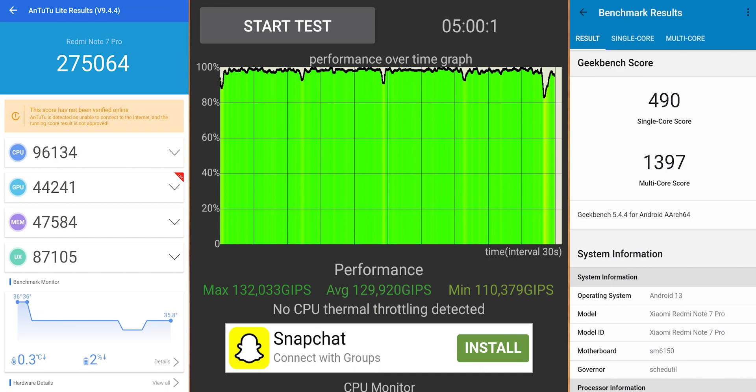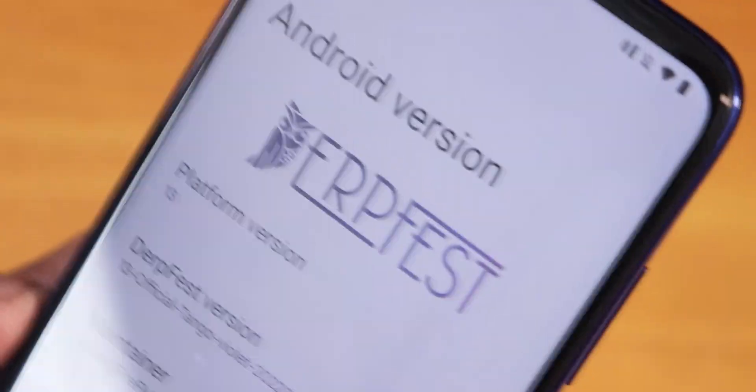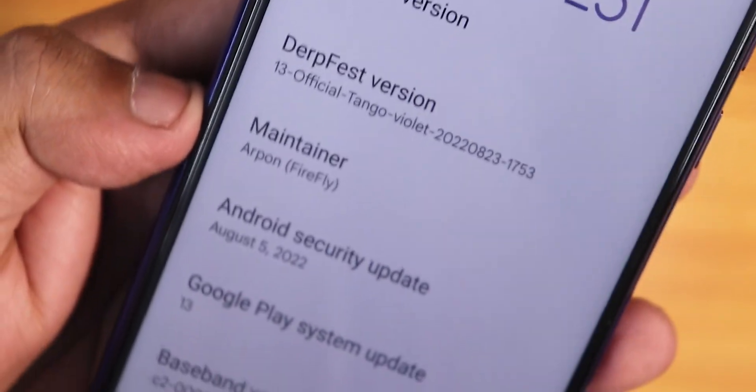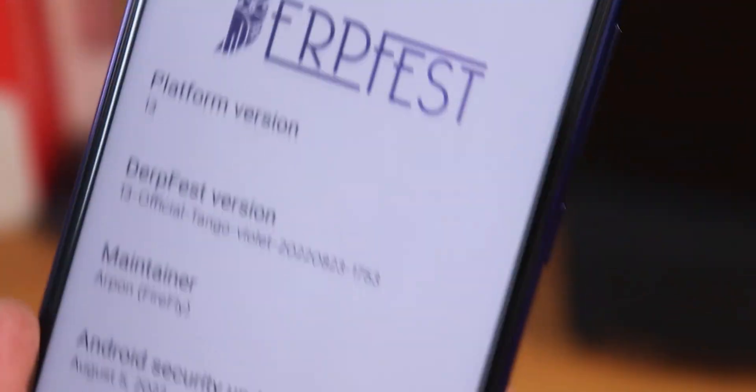Let me know in the comments what you think about the latest DerpFest ROM on the Redmi Note 7 Pro. You can flash it if you want to taste Android 13, but I don't see enough new things to justify switching if this is your daily driver. Give the video a thumbs up if you liked it, subscribe if you haven't — this is Trito from KT and Tech, signing off. Catch you in the next one!